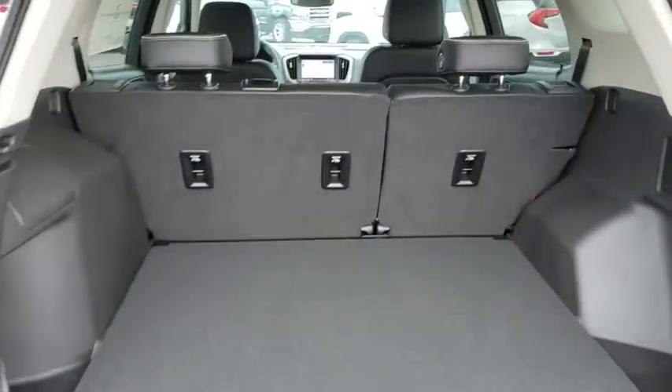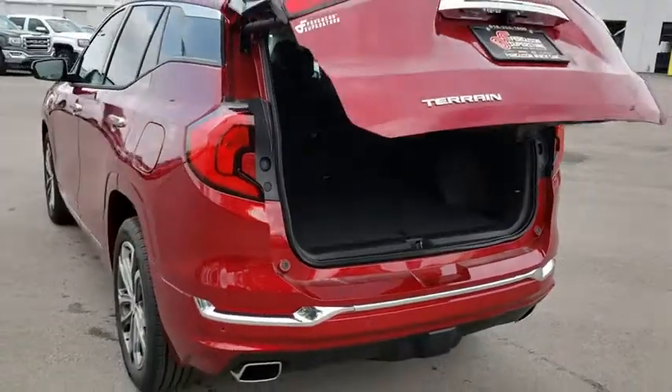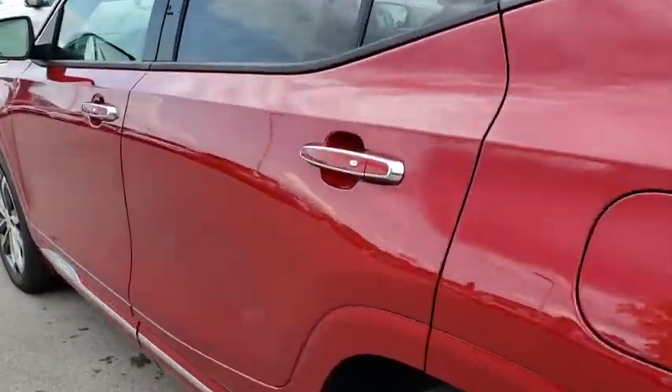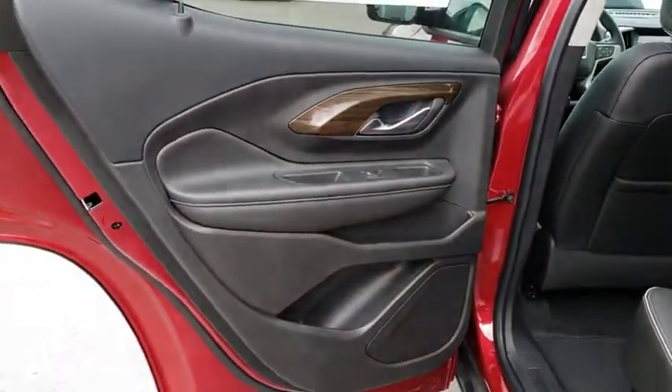Backup camera, steering wheel audio controls, Bluetooth, leather-wrapped steering wheel, floor mats, cruise control, four wheel disc brakes, auto dimming rear view mirror, keyless start, aluminum wheels, premium sound system. This beauty will even make your house keys jealous.